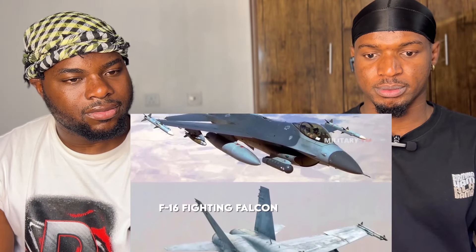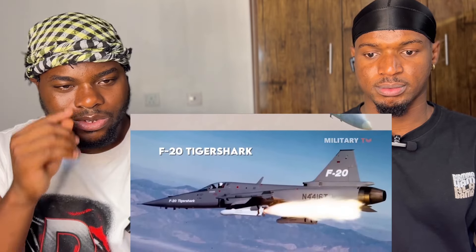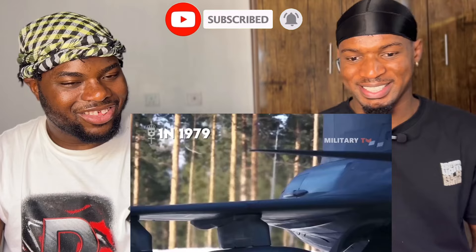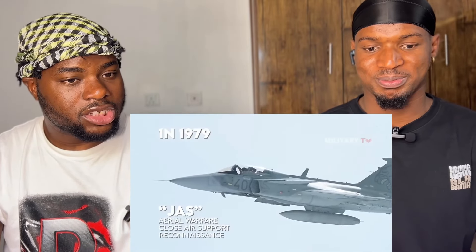The General Dynamics F-16 Fighting Falcon, the McDonnell Douglas F/A-18 Hornet, and the Northrop F-20 Tiger Shark were among the foreign designs which were studied and taken as references. Look how big those missiles are! In 1979, the Swedish government commenced a study for an all-around platform capable of JAS — which stands for Aerial Warfare, Close Air Support, as well as Reconnaissance — indicating multi-role capabilities to satisfy various roles during missions.